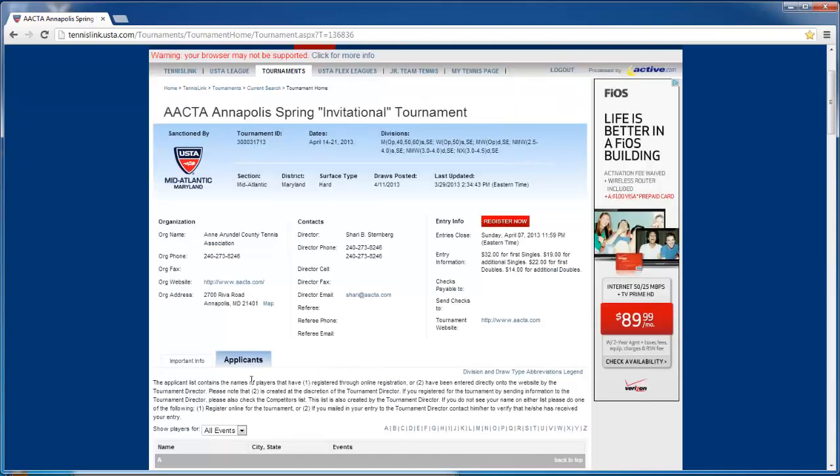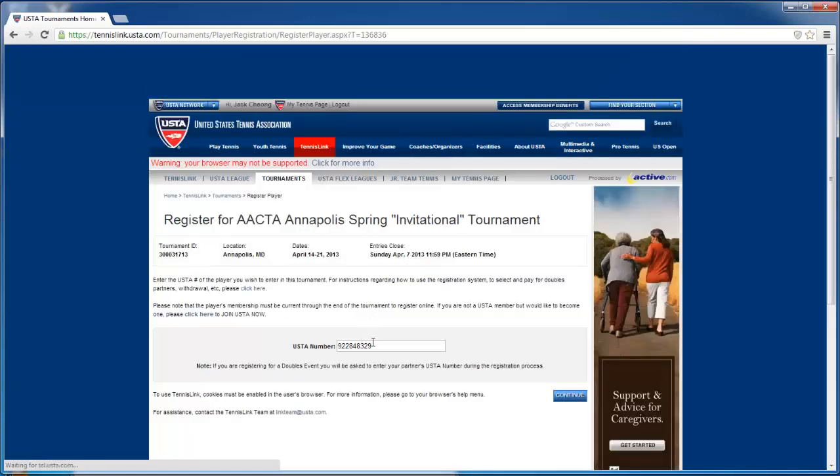That's pretty much it for the tournament information. Now I'll show you what the registration page will look like — you click Register Now. My USTA number is listed. If you don't know your USTA number, go to the My Tennis page link up here, then log in, and you can find your USTA number.